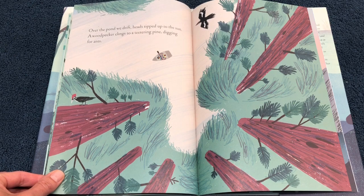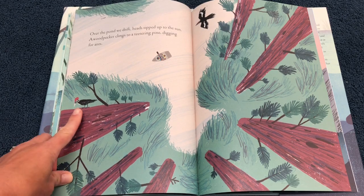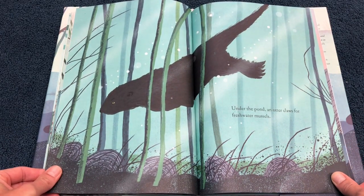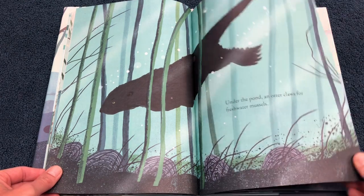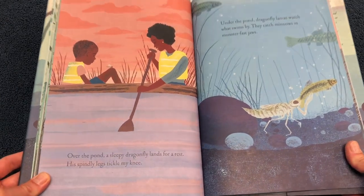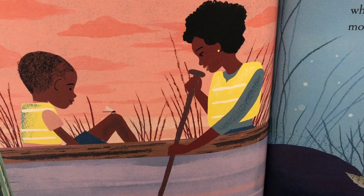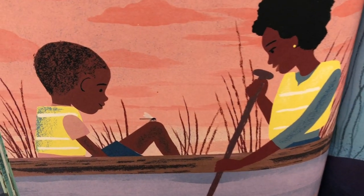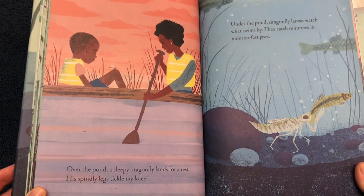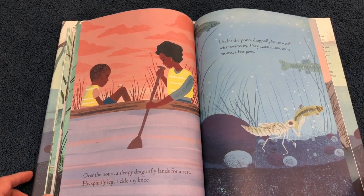Over the pond, we drift, heads tipped up to the sun. A woodpecker clings to a teetering pine, digging for ants. Under the pond, an otter claws for freshwater mussels. Over the pond, a sleepy dragonfly lands for a rest — his spindly legs tickle my knee. Under the pond, dragonfly larvae watch what swims by. They catch minnows in monster-fast jaws.